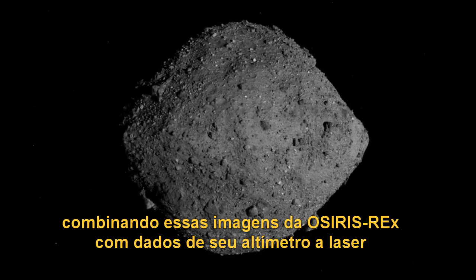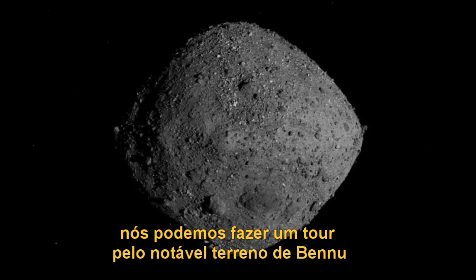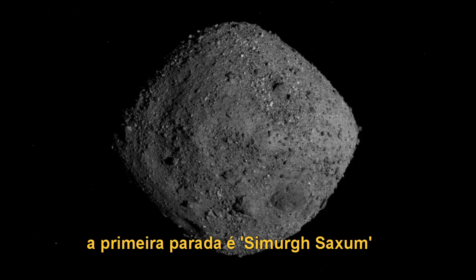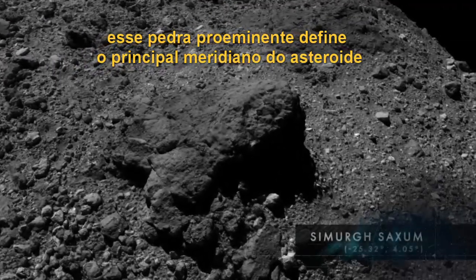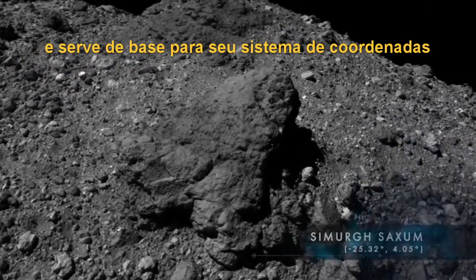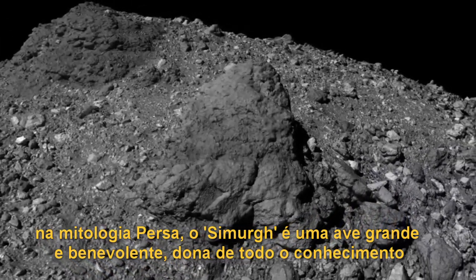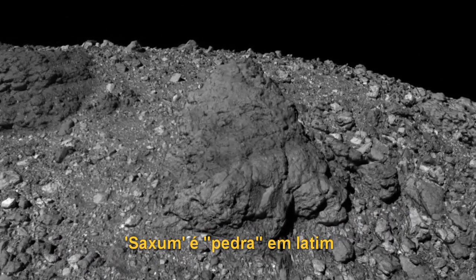By combining images from OSIRIS-REx with its laser altimetry data, we can take a tour of Bennu's remarkable terrain. The first stop is Simurg Saxum. This prominent boulder defines the asteroid's prime meridian and serves as the basis of its coordinate system. In Persian mythology, the Simurg is a large and benevolent bird and the possessor of all knowledge. Saxum is Latin for stone.